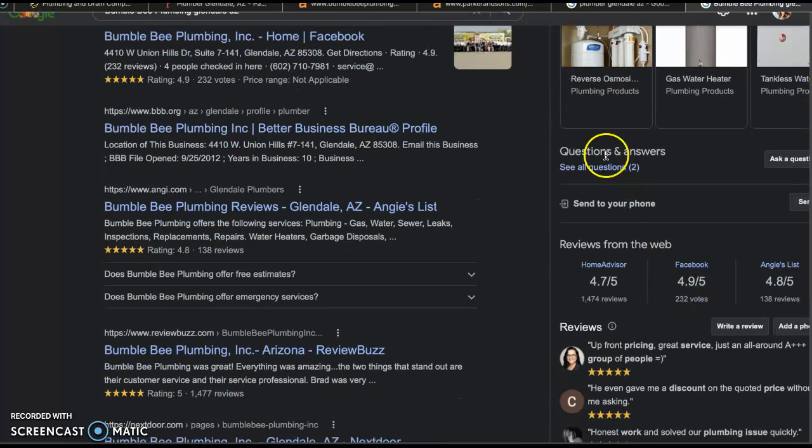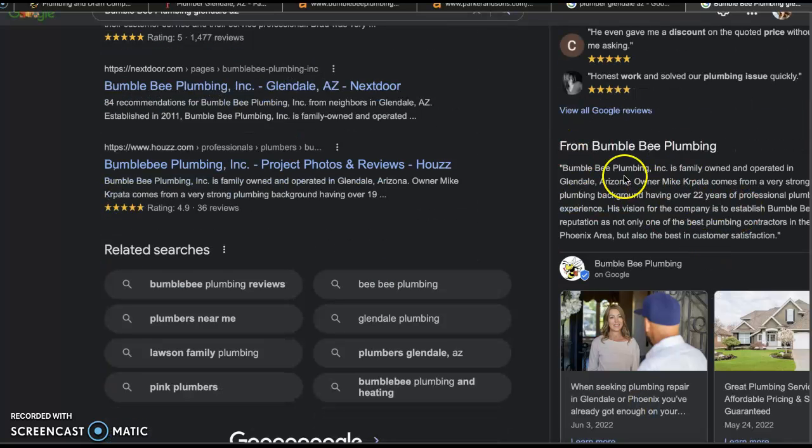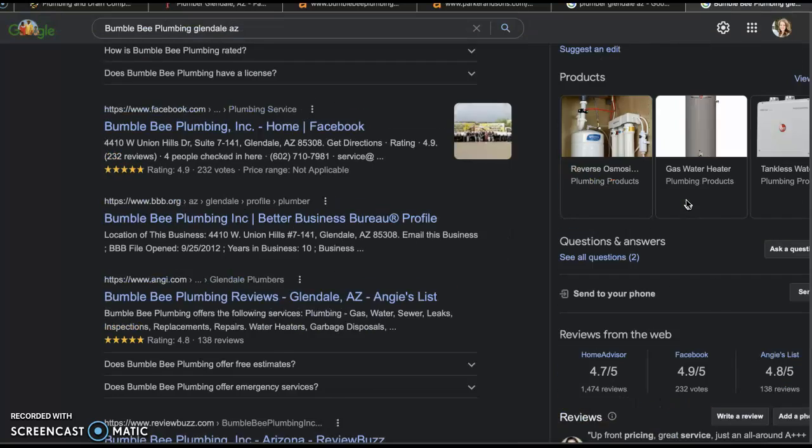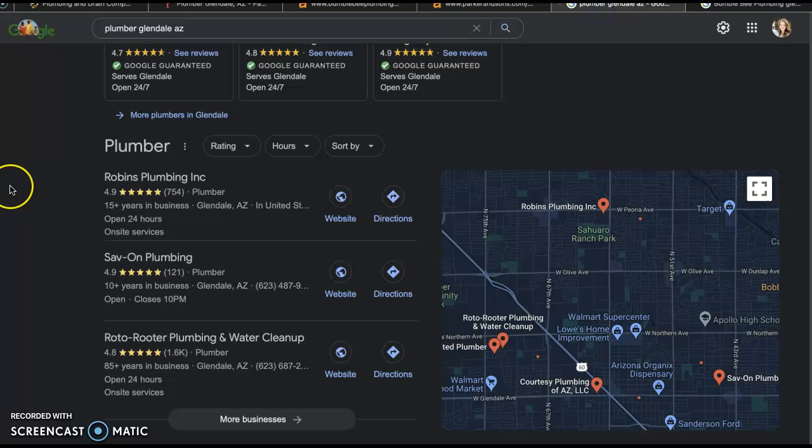Having questions and answers is wonderful. Make sure your description is between 700 to 750 words of quality content — let Google know that you guys are an authority figure on plumbing, and sprinkle some more of those buyer intent keywords throughout it. The last thing is having your citation in as many directories as possible. A citation is just your business name, address, and phone number — and directories include things like Facebook, Yelp, Yellow Pages, Angie's List, Home Advisor, stuff like that.